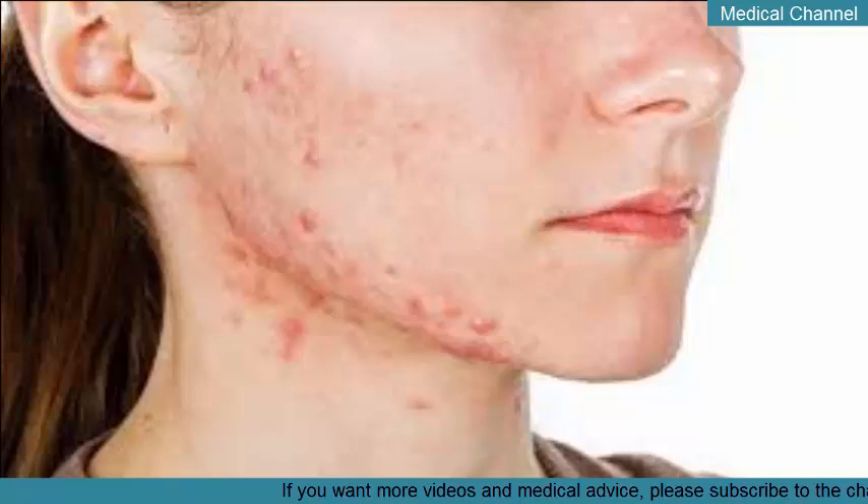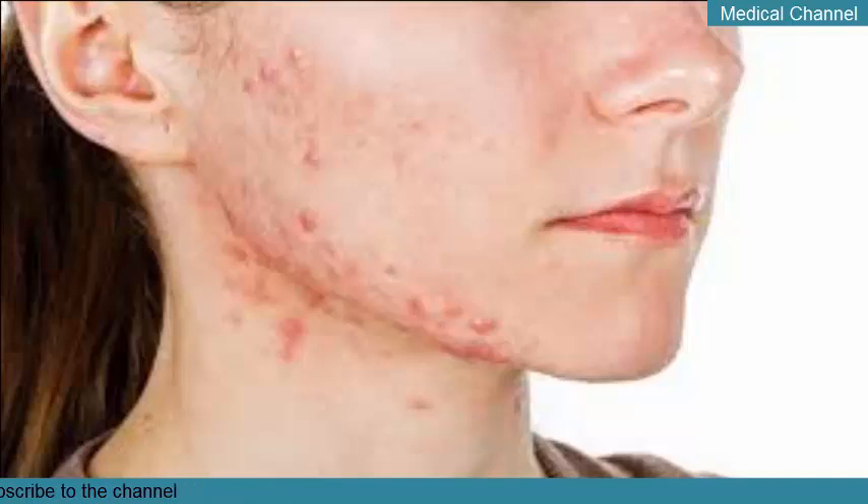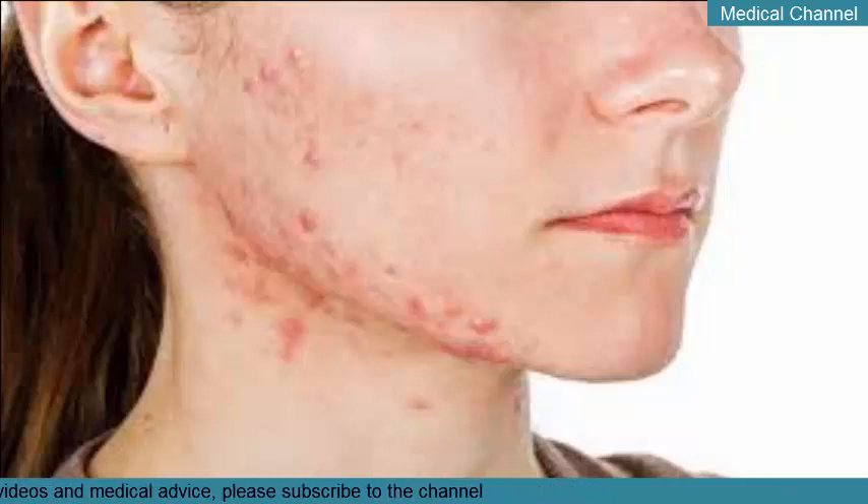Isotretinoin (Accutane), a powerful prescription medication, is considered the most effective treatment measure for cystic acne. It's derived from a powerful form of vitamin A, taken in tablet form every day. About 85% of people who take it experience improvements within 4 to 6 months.